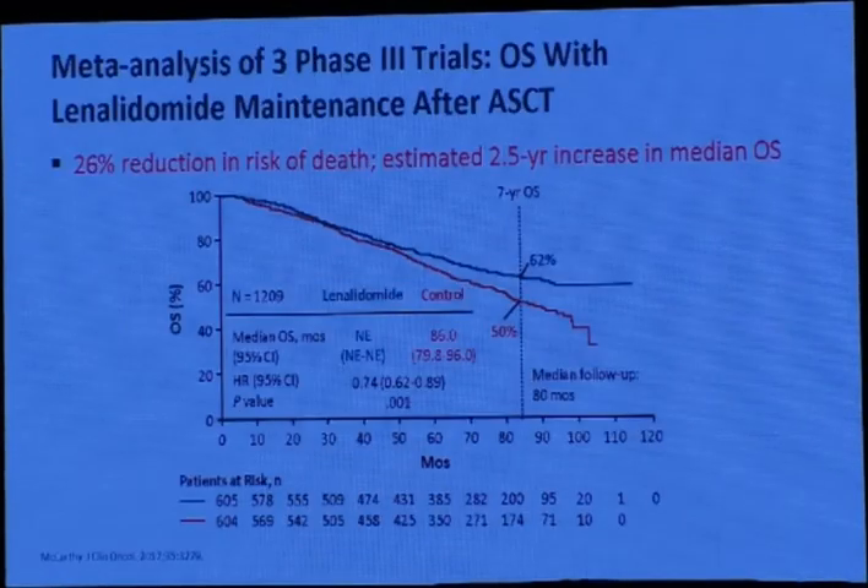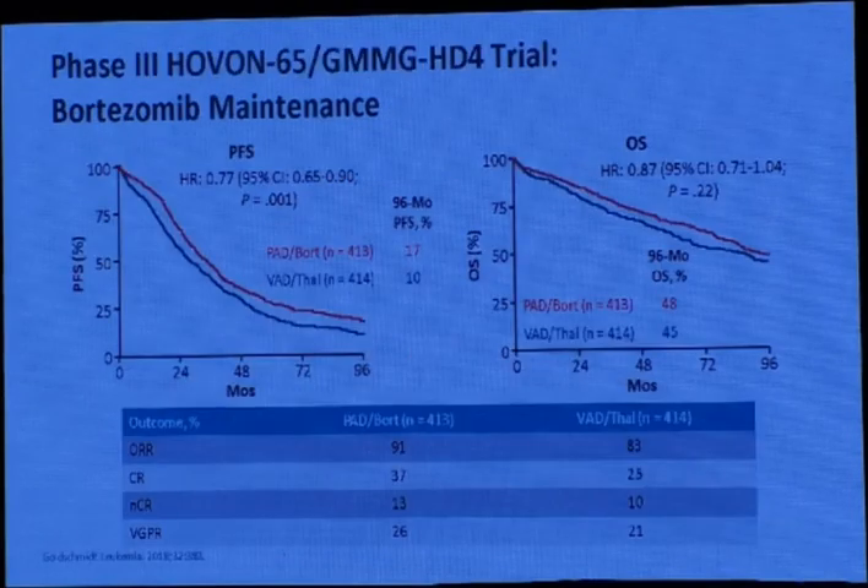What about maintenance in 2021? Lenalidomide maintenance is still the standard of care for all myeloma patients after treatment or after autologous stem cell transplant. It provides a 26% reduction in the risk of death and an estimated 2.5-year increase in median overall survival — very good data, because this improves not only progression-free survival but also overall survival.